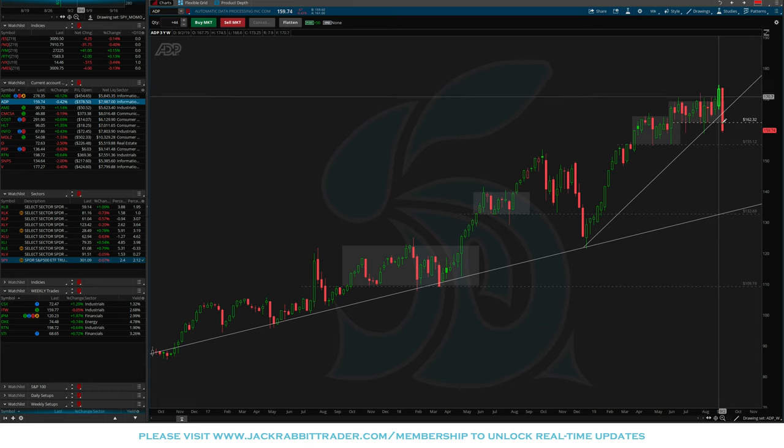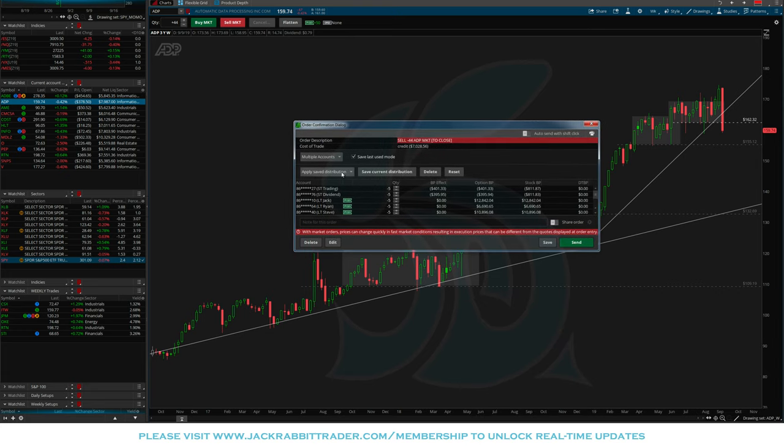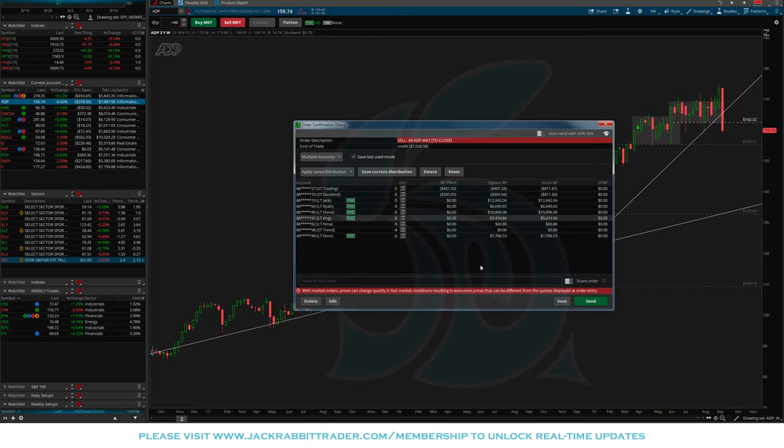ADP is what I look at as a false breakout — it had a breakout and immediately was rejected. Not only that, it blew right through the 162 level. It is holding 158 but as I talk about in my e-course, we can't second-guess it. The closing stop was 162 and that's what we're going to hold ourselves to, so we're just going to sell the market here — sell it across the board.